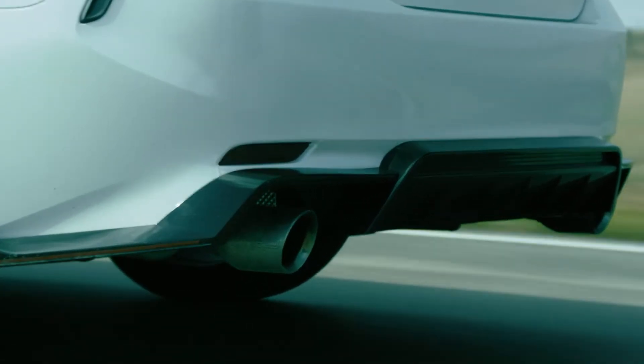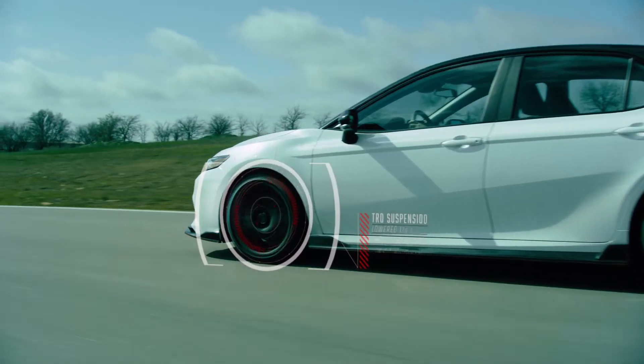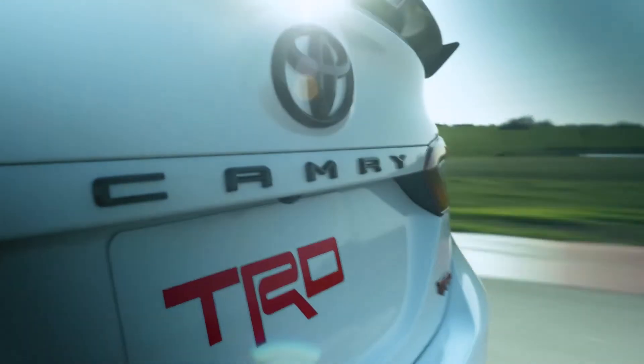Something that screams TRD is the exhaust — the really bold, deep rumble. The unique TRD design suspension lowers the vehicle 15 millimeters, and unique underbody chassis braces help with the overall vehicle rigidity.